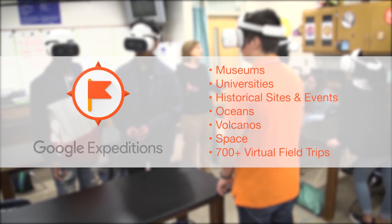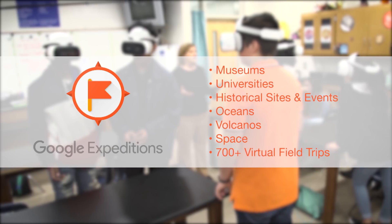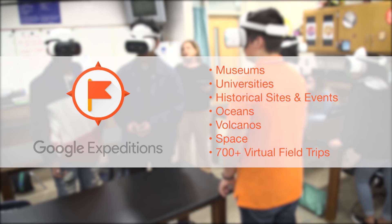It's fantastic to have nearly 700 virtual field trips included with Google Expeditions — from outer space to the bottoms of the world's deepest oceans. You can't do that in a book.